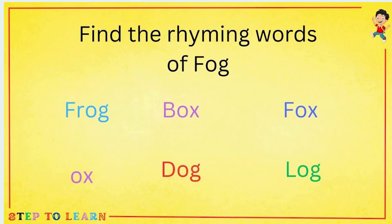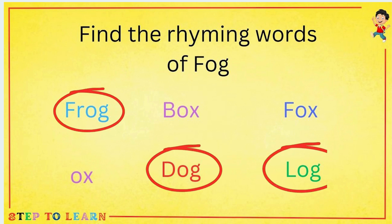Find the rhyming words of Fog. Fog — Frog, Dog, Log.